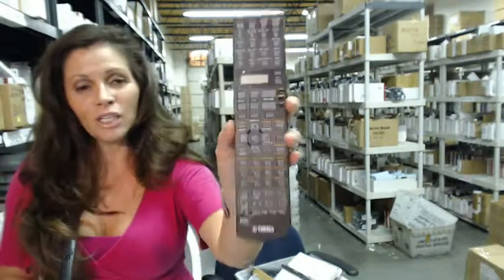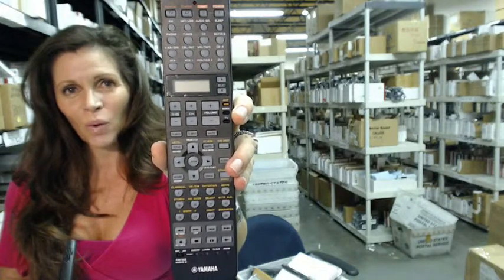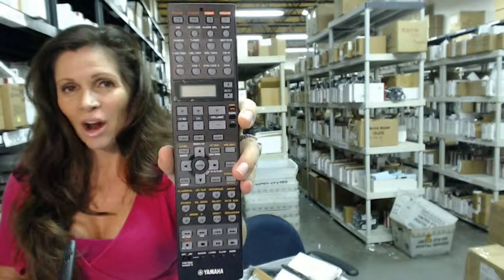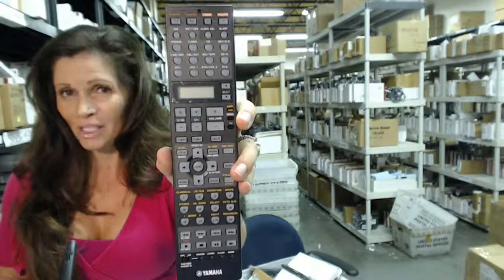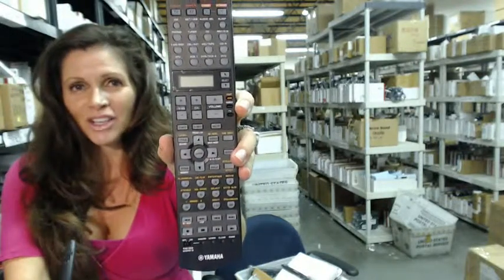So again, if you need to order this Yamaha remote control, click on the link below and order it — it ships today. Or if you have any questions, call the 800 number that you see on the screen, and our operator will be happy to assist you. Thanks for shopping with us at electronicadventure.com.